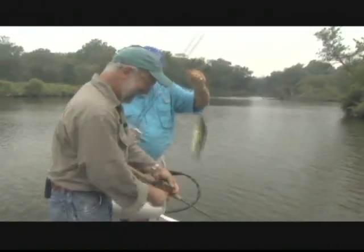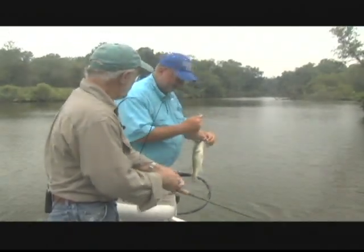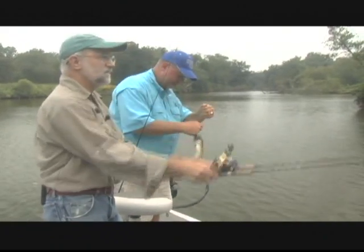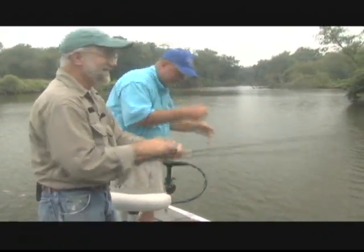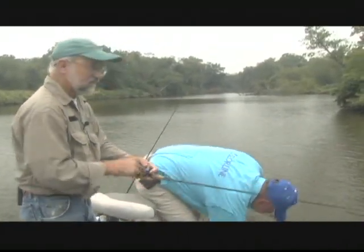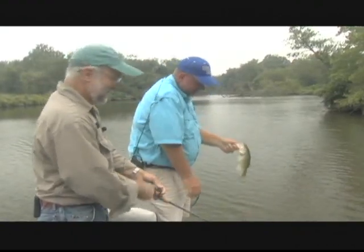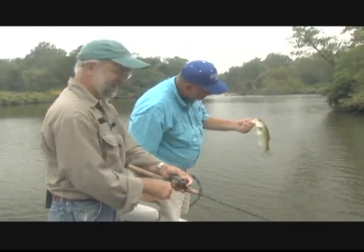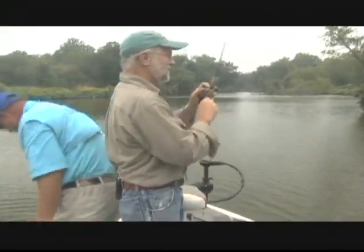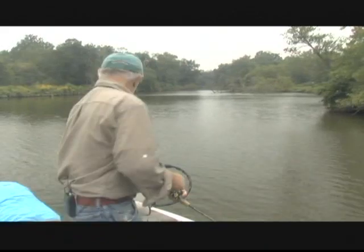On the Brush Puppy! Carl, why did you wait on that fish? He took off and ran with it. I felt him pick up the Brush Puppy, thought I lost him, then I saw the line moving back toward me — so I knew I had him.